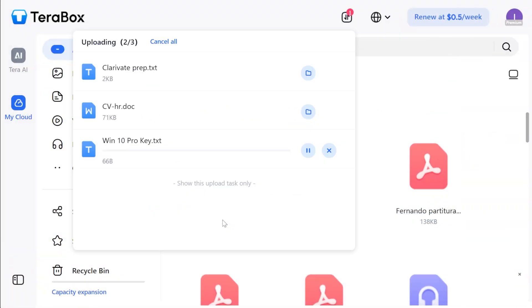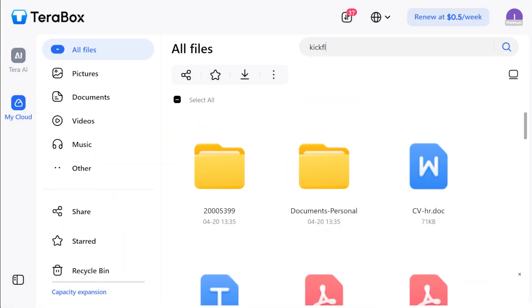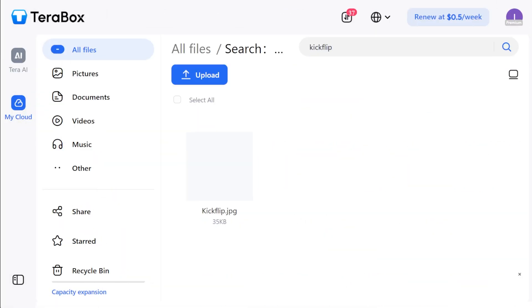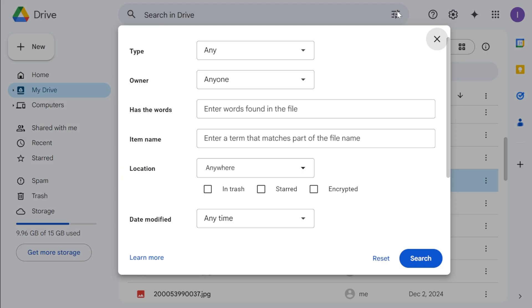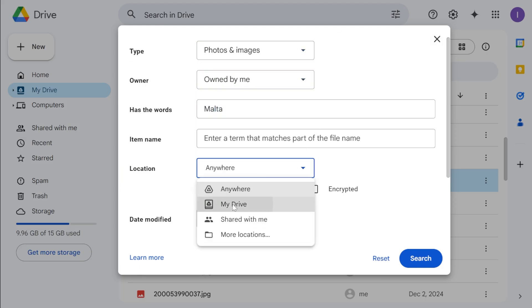File management is pretty run-of-the-mill. You can upload single files or full folders and create folders and subfolders within the platform. There is standard search functionality — it lets you search files by name — but it lacks advanced searches like you'll find in Google Drive, such as searching the contents within a file.